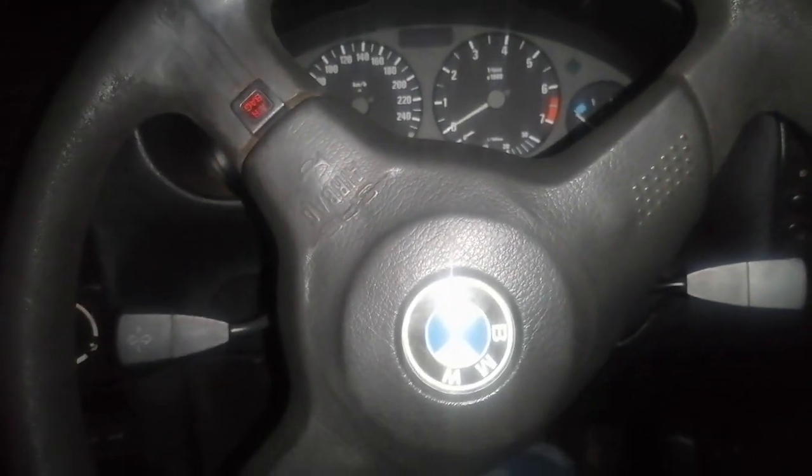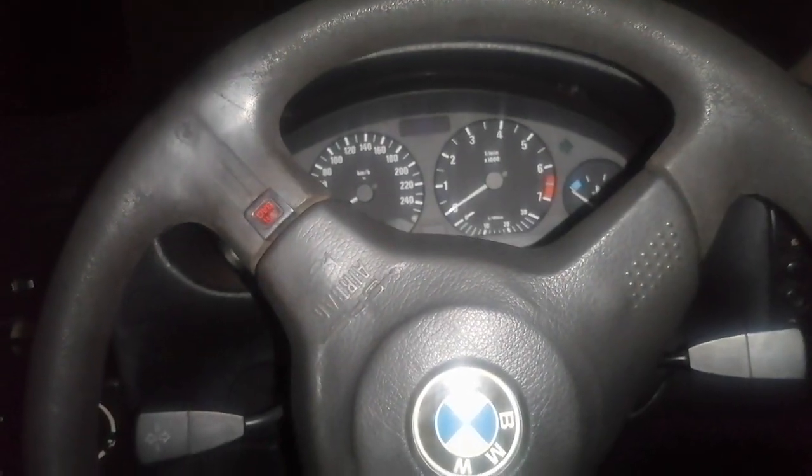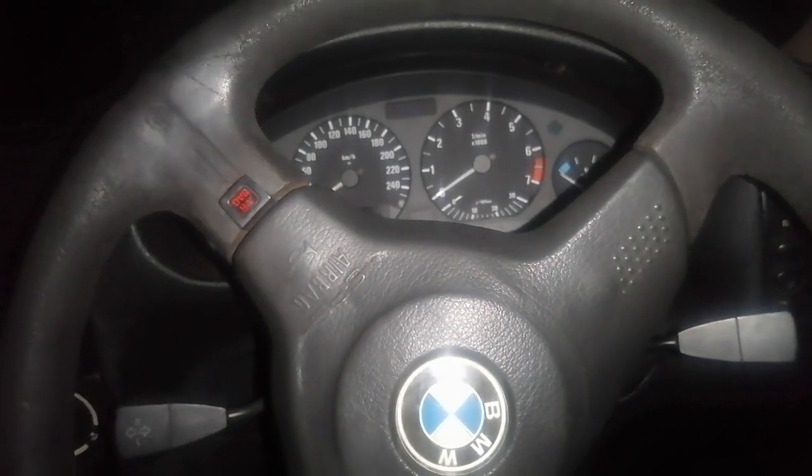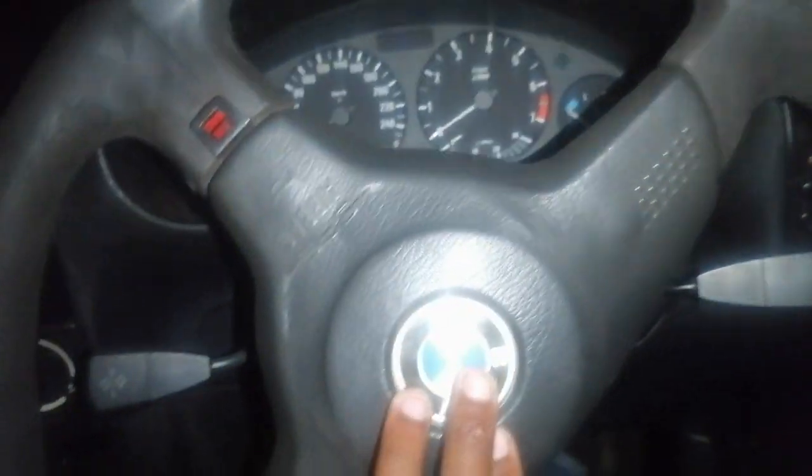What's up guys, welcome back to the Pocket Seat Edition. Today is a happy day - it is one of the greatest days I've ever had in my life. I recently did a purchase on this BMW E36.